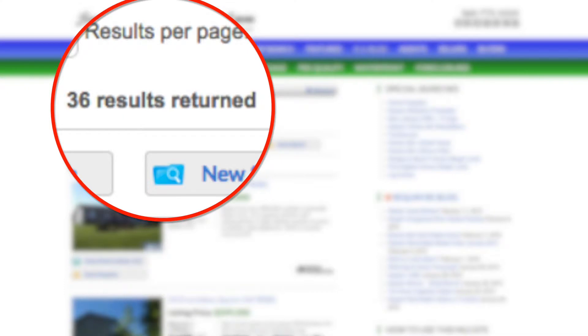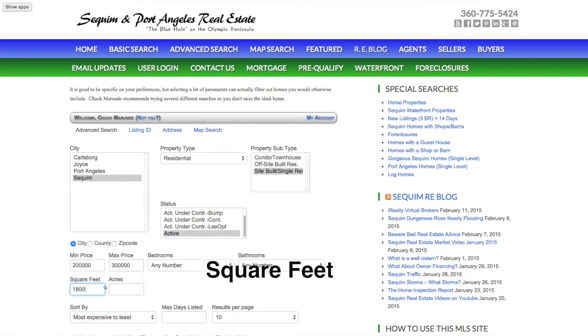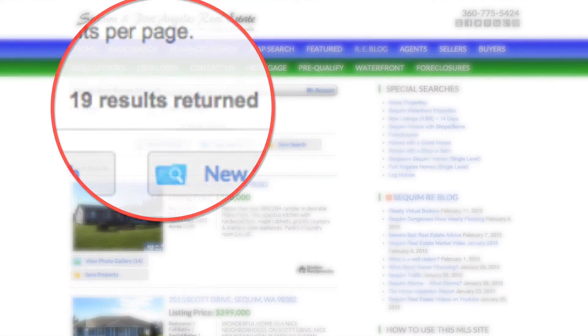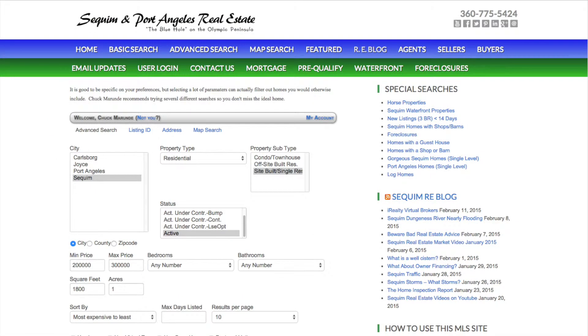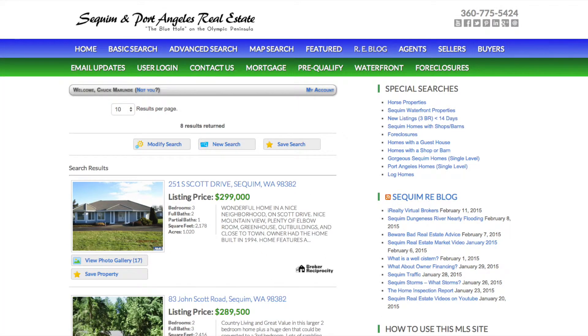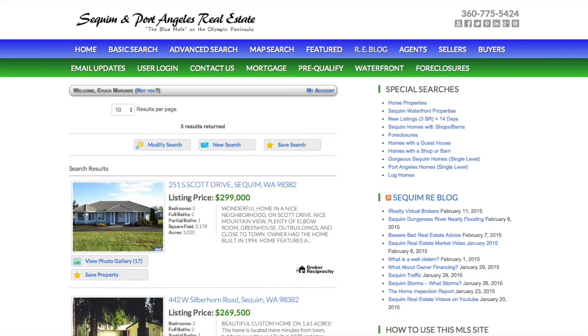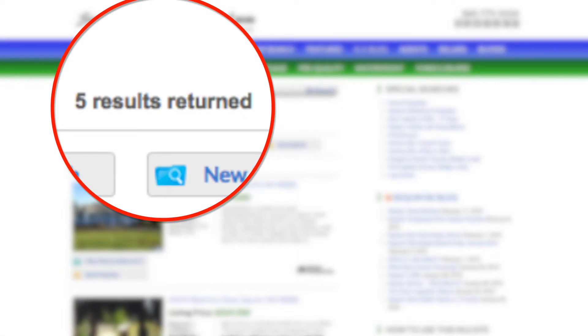There are only 36 homes available in that price range. Add another parameter — 1,800 square feet plus — and notice there are only 19 homes available in our entire MLS in the Sequim area. Make one more addition that you want one acre or more, and there are only 8 homes available with these search parameters. Add three bedrooms and two baths, and you only have 5 homes in our MLS.